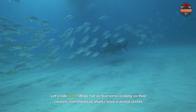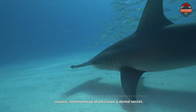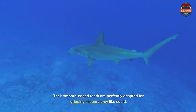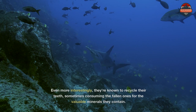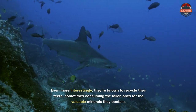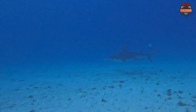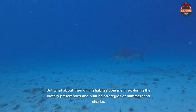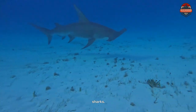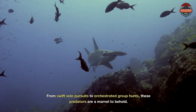Let's talk teeth. While not as fearsome-looking as their cousins, hammerhead sharks have a dental secret. Their smooth-edged teeth are perfectly adapted for gripping slippery prey like squid. Even more interestingly, they're known to recycle their teeth, sometimes consuming the fallen ones for the valuable minerals they contain. Join me in exploring the dietary preferences and hunting strategies of hammerhead sharks, from swift solo pursuits to orchestrated group hunts — these predators are a marvel to behold.